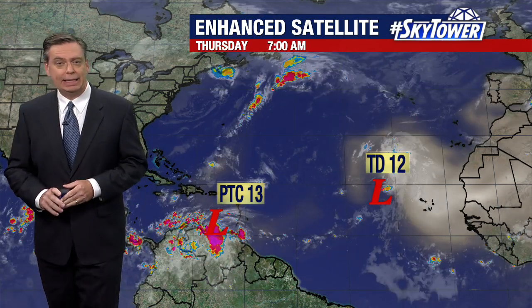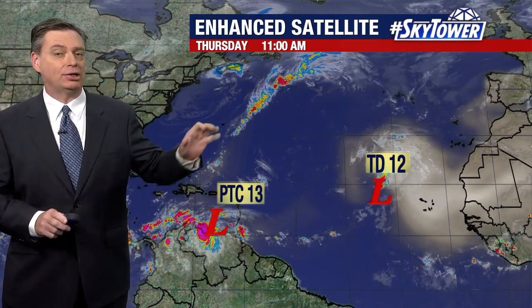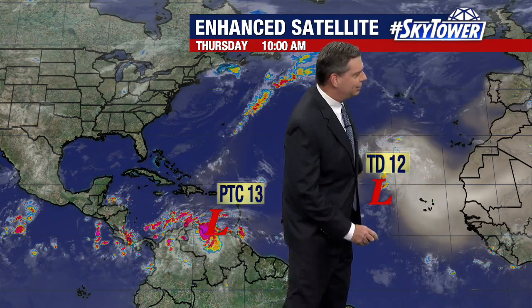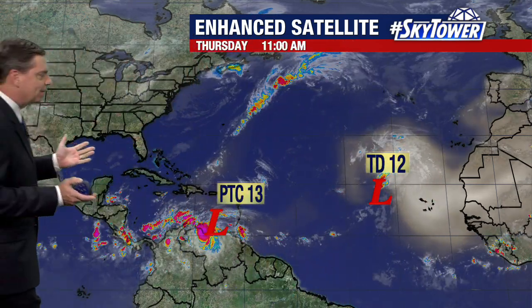Thanks for logging on to MyFoxHurricane.com. So we have two areas we've been watching all week long. We have tropical depression number 12. You can see dry air and wind shear — that's really been the story with that system, so we're really not going to see anything happen with that.